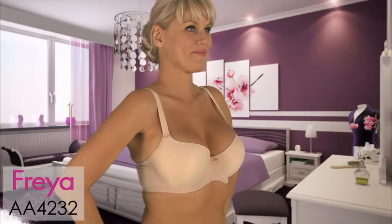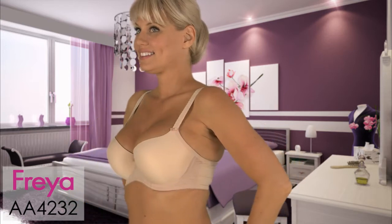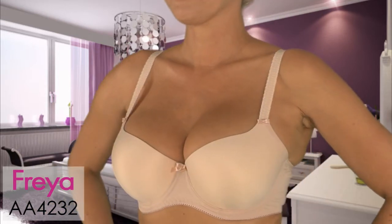We have the Freya 4232. This is a demi push-up addition to the Deco collection. It features internal push-up pads for that extra va-va-voom, and you get added uplift from below.